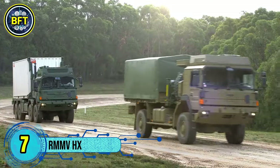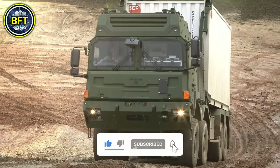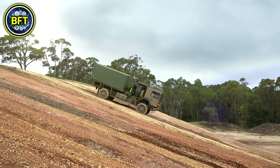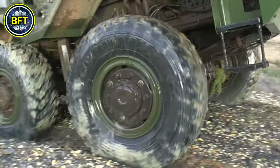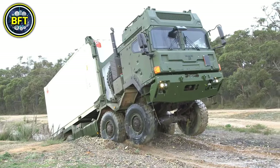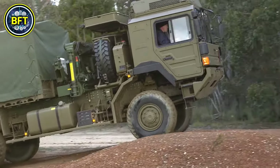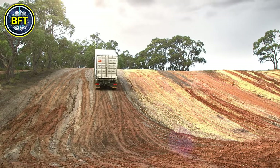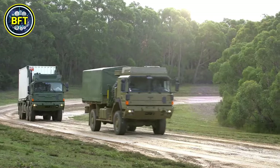Number 7: Rheinmetall MAN Military Vehicles HX Series. The RMMV HX Series is a family of high-mobility trucks used by the Australian Army as part of the LAND 121 Phase 3B program. These trucks include various configurations like cargo, recovery, and tanker vehicles, forming the backbone of Australia's logistical capabilities. The HX trucks are known for their durability, reliability, and versatility, built to handle tough terrains and extreme climates. They feature multi-fuel engines, advanced suspension systems, and can be equipped with modular armored cabins for ballistic and mine protection, making them suitable for diverse military operations.